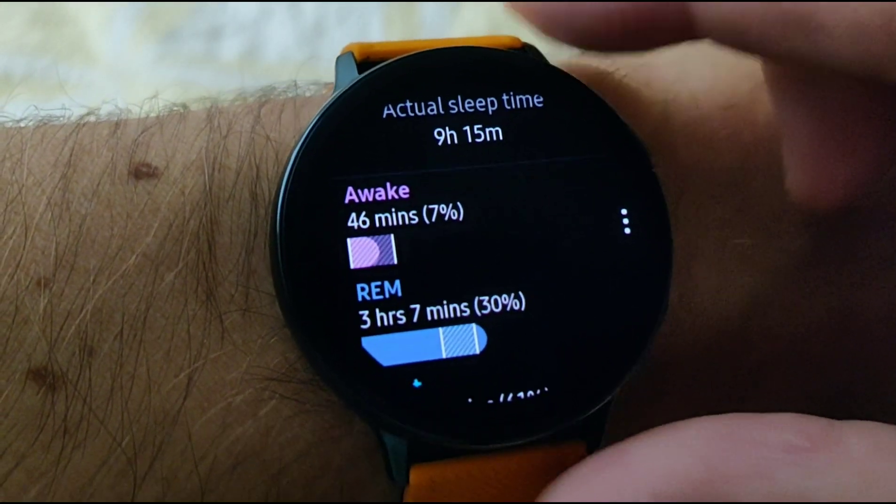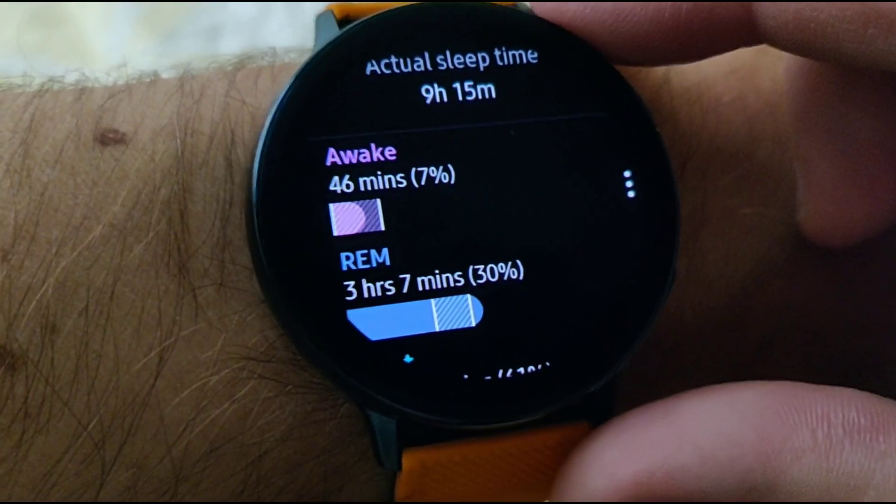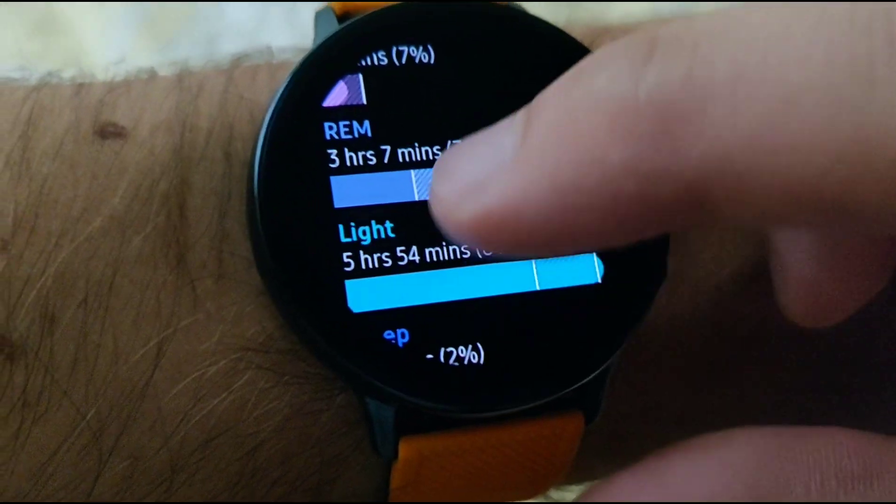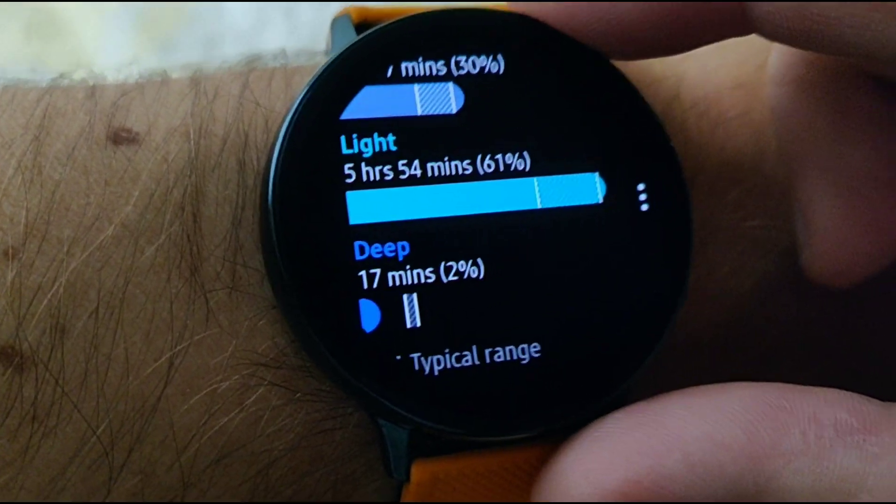Wake time: 46 minutes. REM: three hours and seven minutes. You're welcome. And light: almost six hours. Deep sleep: 17 minutes.